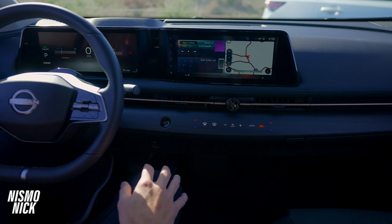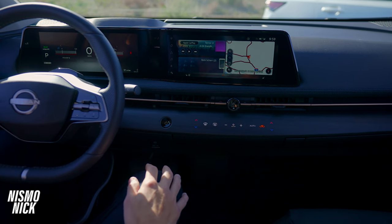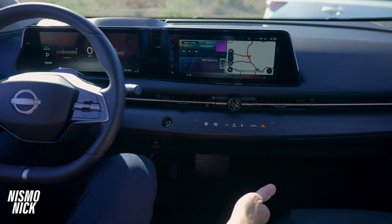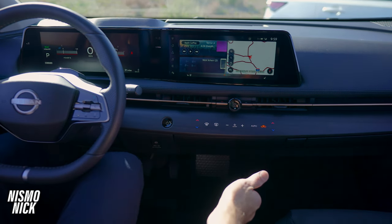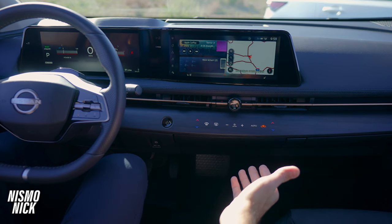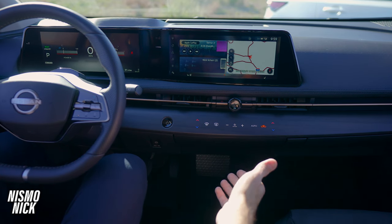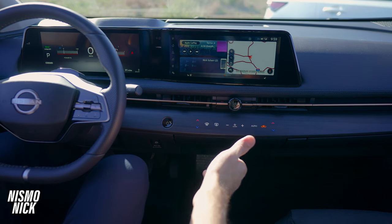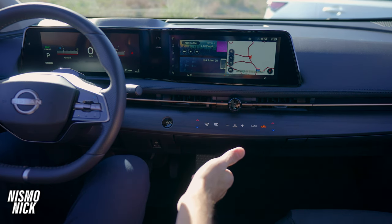Another thing I love about the all-new Ariya is the interior space. Because the heating and cooling components are placed underneath the hood, this allows for a gigantic pass-through, which gives you extra legroom and is extremely comfortable. Down below, you can see some Japanese lantern-inspired mood lighting throughout the interior, on the door panels and below.